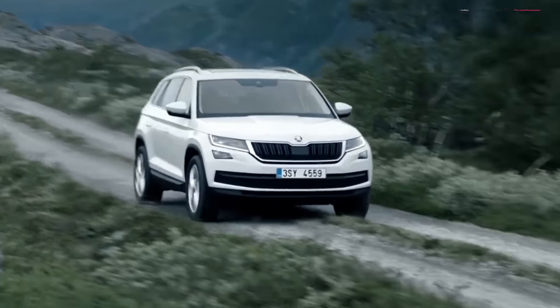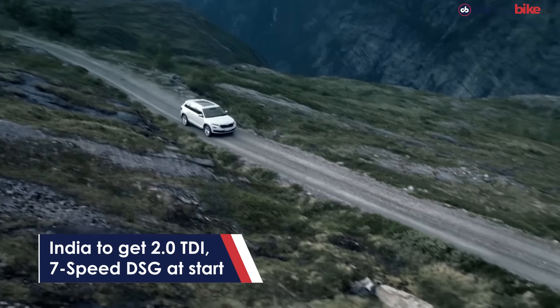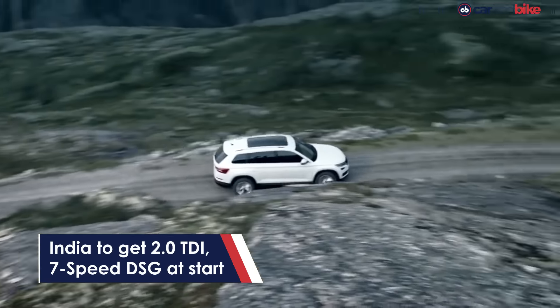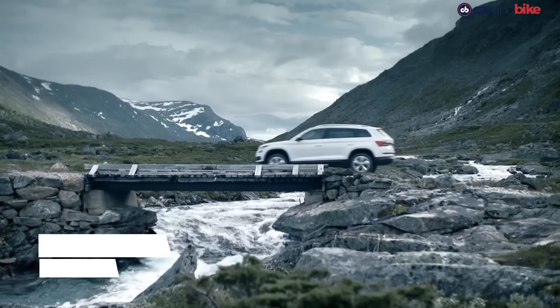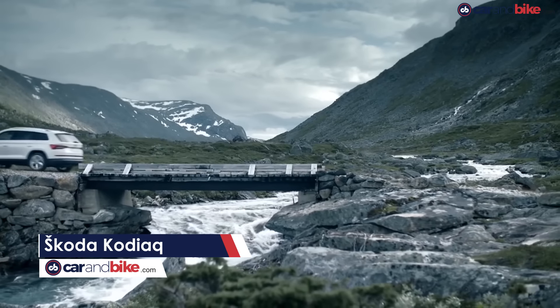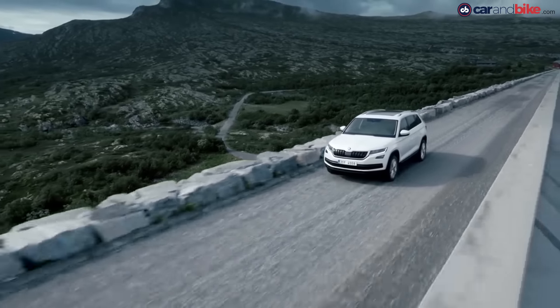The Kodiaq will be assembled by Škoda at its Aurangabad plant. It would roll out with a 2-litre diesel automatic for starters, though a petrol is expected in 2018. I expect it to launch in the 25–30 lakh rupee price bracket. Anything higher and it will become largely irrelevant; lower would always be welcome, of course.